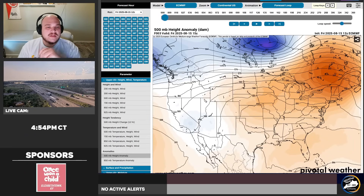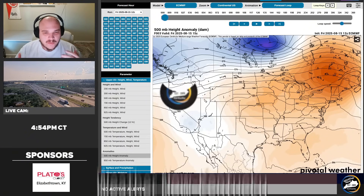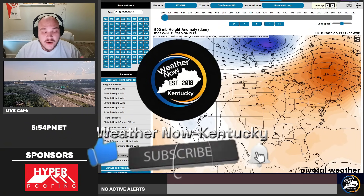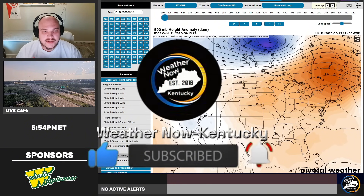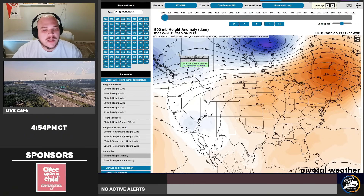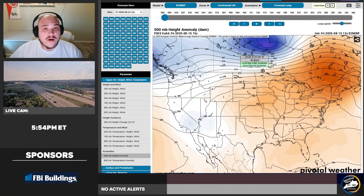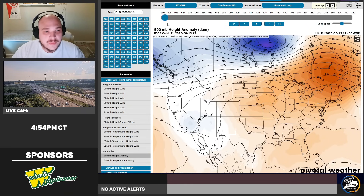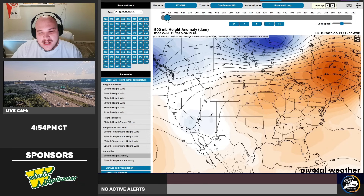Let's dive into some of that model data. This is the European model, which is typically one of the more accurate models in my opinion when it comes to long-range products such as hurricanes and pressure changes. This is called the 500 millibar height anomaly — basically showing us where any blocks may set up and the jet stream.